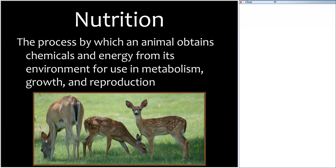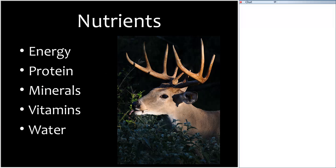Before we talk about how supplemental feed can affect a deer's nutrition, we need to talk about what nutrition is. Nutrition is the process by which an animal obtains chemicals and energy from its environment for metabolism, growth, and reproduction. Deer need energy for everything they do, like movement and cell metabolism. They also need protein — about eight to nine percent in their diet for maintenance — as well as minerals, vitamins, and water, estimated at one and a half to three and a half quarts per day.